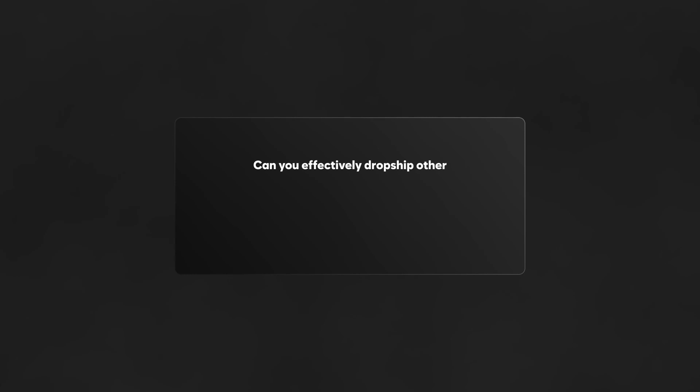Can you effectively dropship other Amazon listings back onto Amazon on your own listing for the same product? People do actually do this and I've heard it works from time to time with the right products. It's called Amazon-to-Amazon dropshipping, but I don't have any personal experience doing it and I'm pretty sure it's against the terms of service.